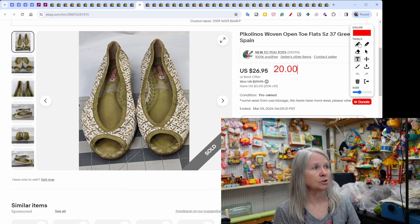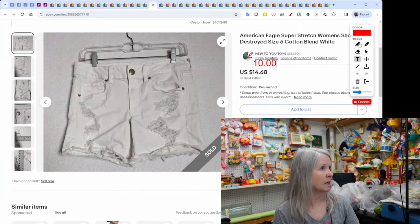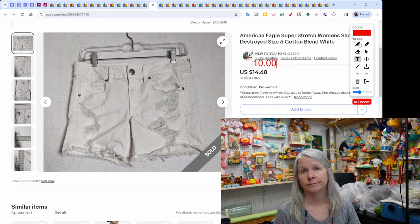Picolino's open-toe shoes from an estate sale — shoes were $2 and then $1 on half-price day. They sold for $20. Eileen Fisher slip-on shoes sold for $26.95. Lots of variety: shoes, plush, hard toys, clothes, kitchen stuff.